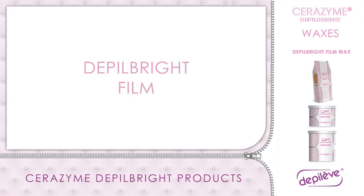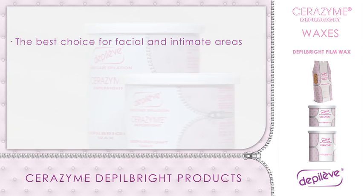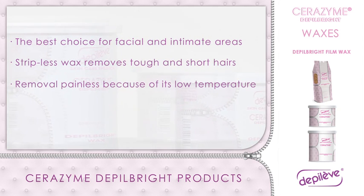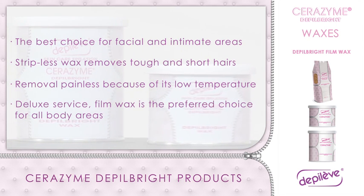Depo Bright Film Wax: the best choice for facial and intimate areas. Stripless wax that delicately removes tough and short hairs. The removal is practically painless because of its low temperature application. For those that prefer to offer a deluxe service, Film Wax is the preferred choice for all body areas.